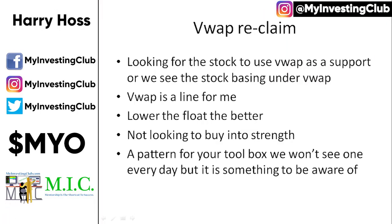With this pattern, I'm looking for the stock to either use VWAP as support on the way up, or I like to see the stock starting to base underneath VWAP. VWAP is a key line for me. The lower the float, the better. I'm going to get into a little bit more of those topics later.